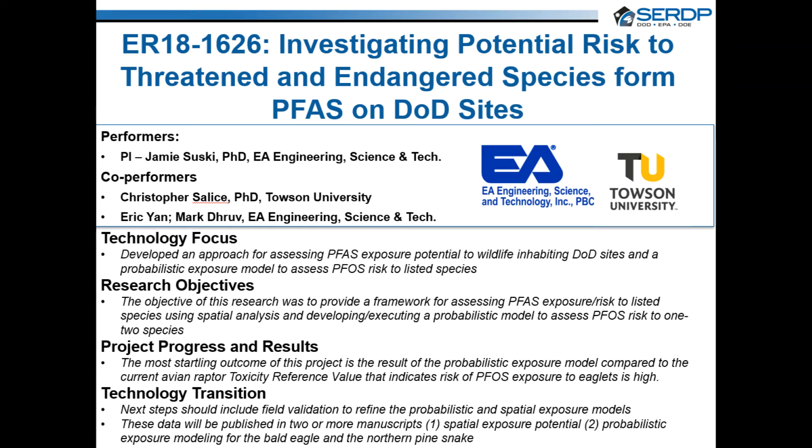Greetings! This is Jamie Suske speaking. On behalf of my collaborators Eric Yon, Mark Dhruv, and Chris Elise, thanks for visiting our audio summary for our Environmental Restoration Project, supported by the Strategic Environmental Research and Development Program, or SERDP.